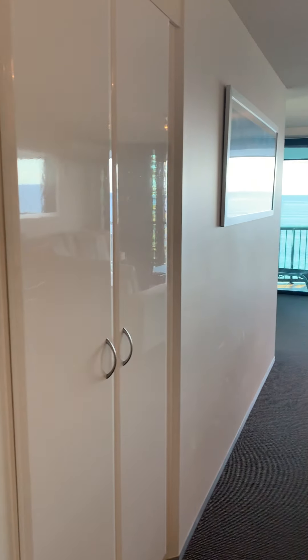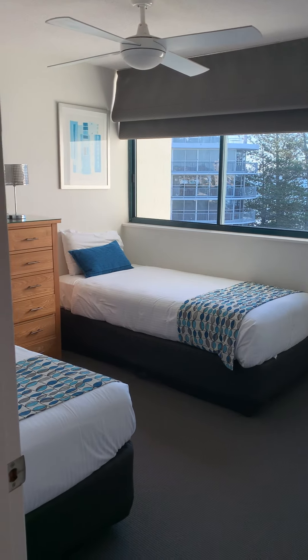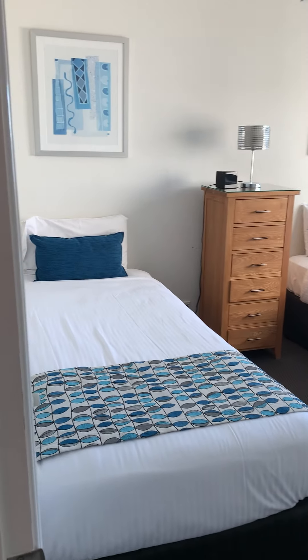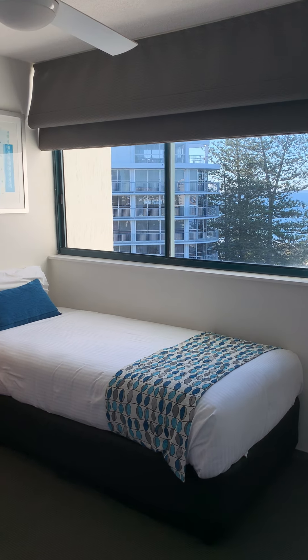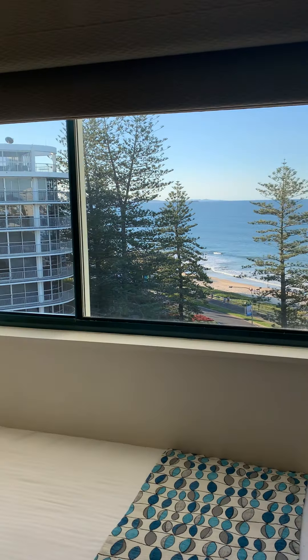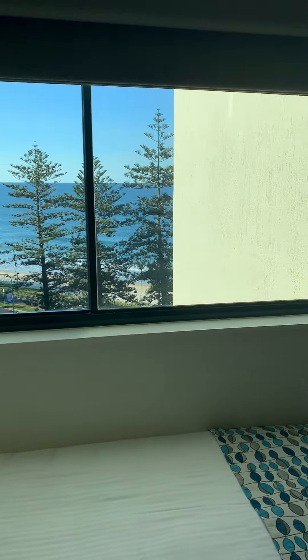We walk in on the left to the second bedroom with two single beds. There's a gorgeous view from the guest bedroom, nice big cupboard storage, and ceiling fans.